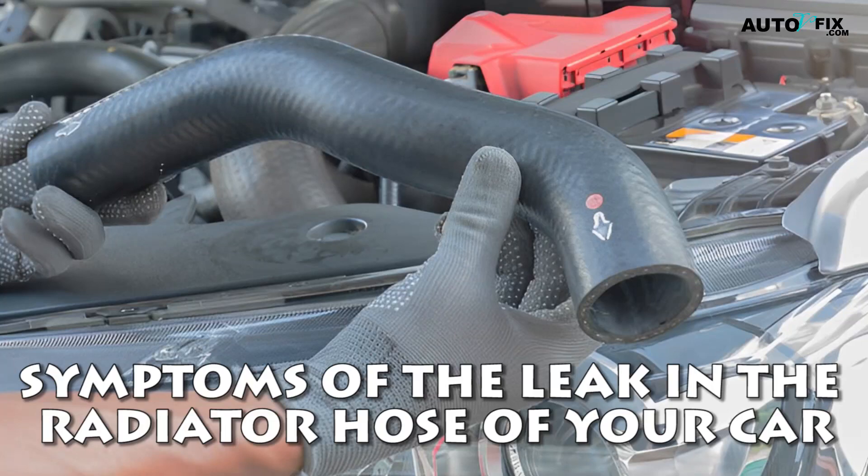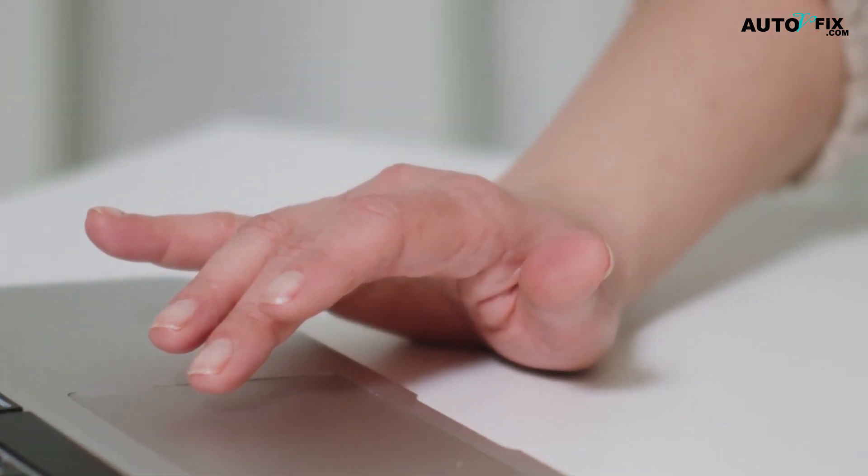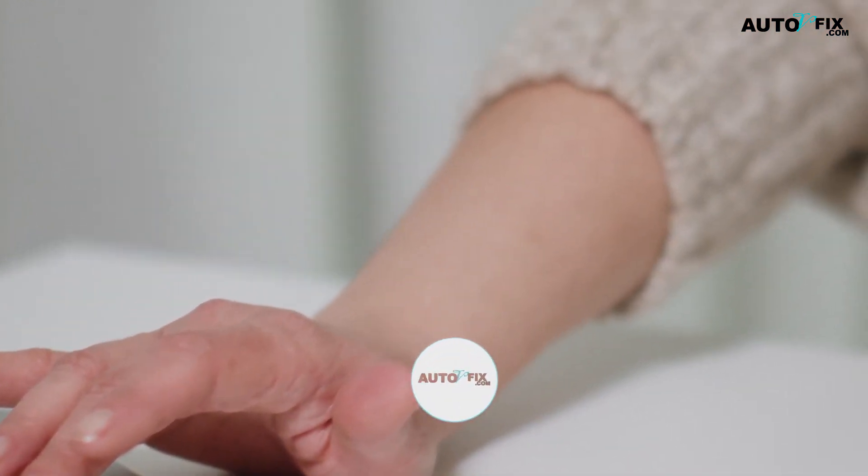Welcome, everyone. In today's video, we're going to look at symptoms of a leak in the radiator hose of your car.